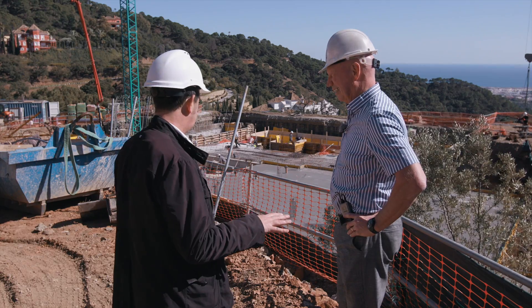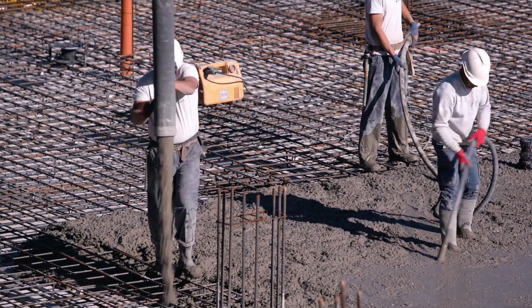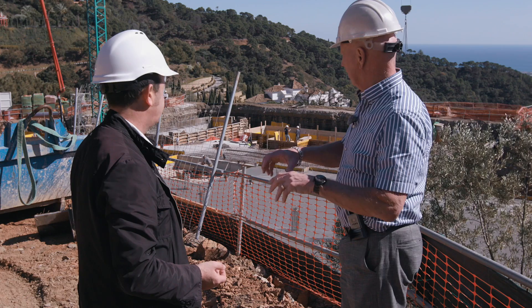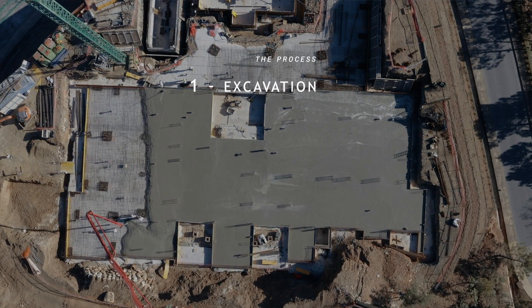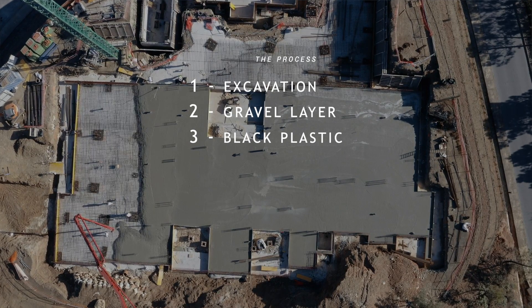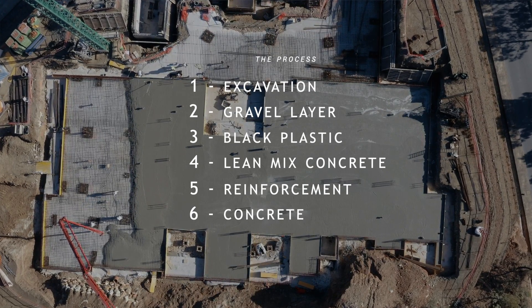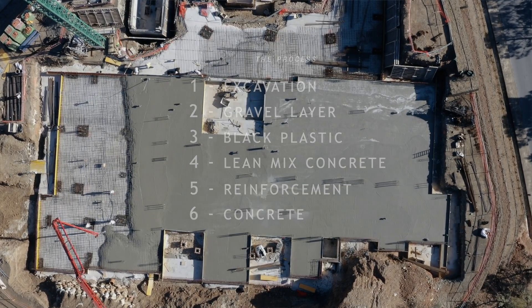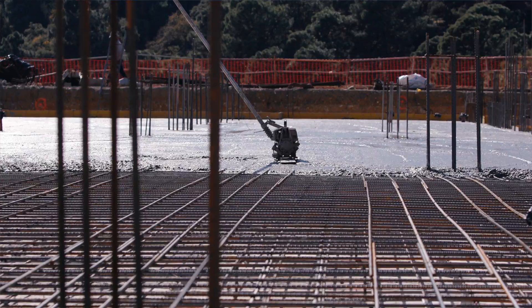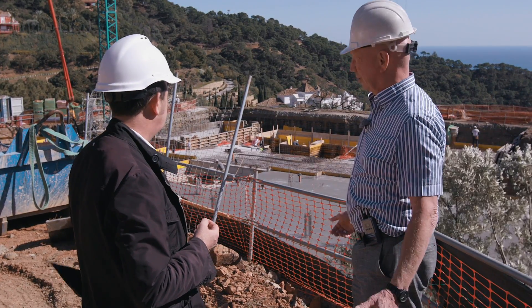They've already prepared the surface. I can see the steelwork for the reinforcement. What they've done is they've excavated to get a level site and excavated out the bases where the pile caps are. Then they've put a level of gravel on top of the excavation, and on top of that goes black plastic. Then they've poured blinding concrete on top of that, so they can prepare the surface to put all the reinforcing on before they pour the structural concrete. The plastic is there just to stop any capillary action coming up, and also to stop the ground sucking the water out of the concrete.